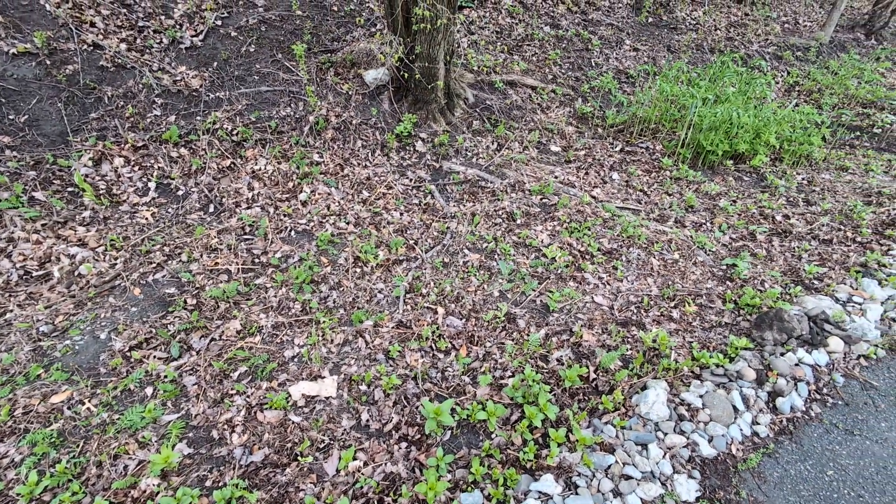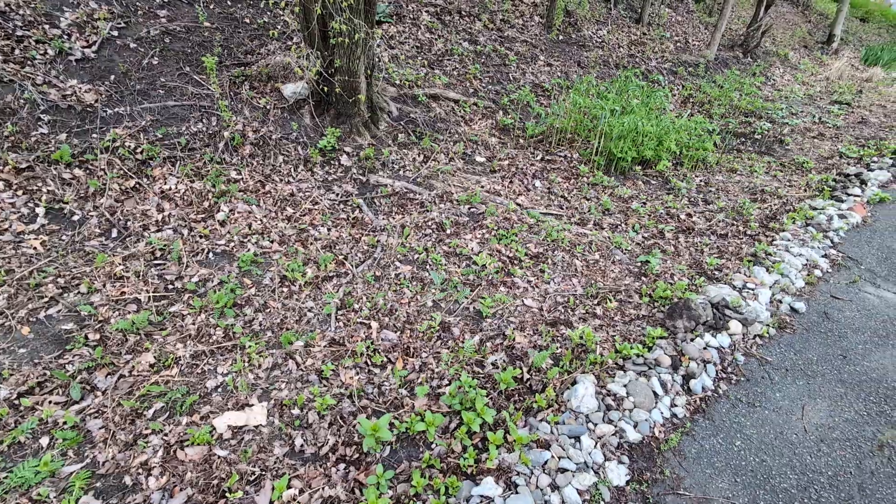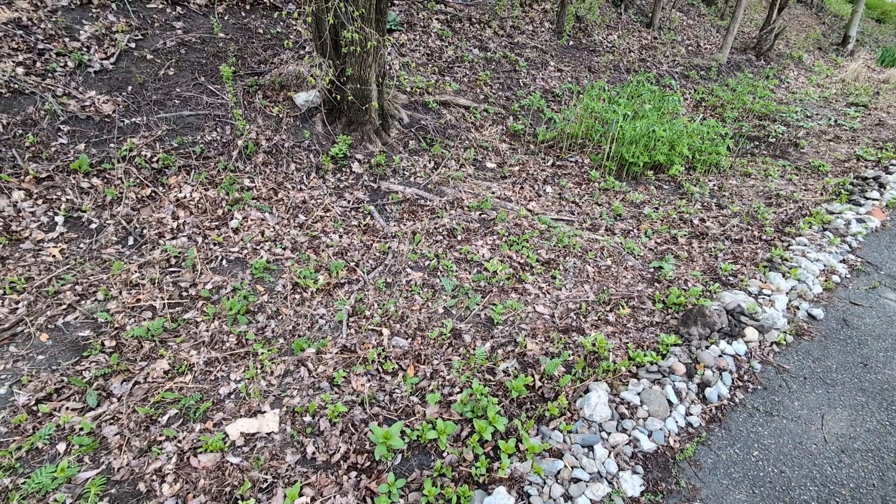So that's a quick overview of this part of the hillside today. Again, it's Tuesday, April 30th. Have a great day. Take care.